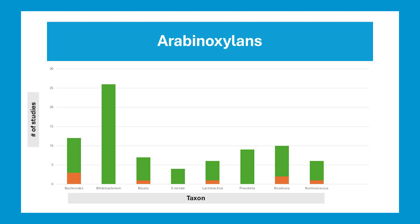Prevotella comes in handy at times, as you'll see soon. The thing most noticeable is the huge increase in Bifidobacterium. Generally speaking, Bifidobacterium species are health-promoting, but there are exceptions. Also, people are too obsessed with probiotics like Bifidobacterium, because that's all they've been told.